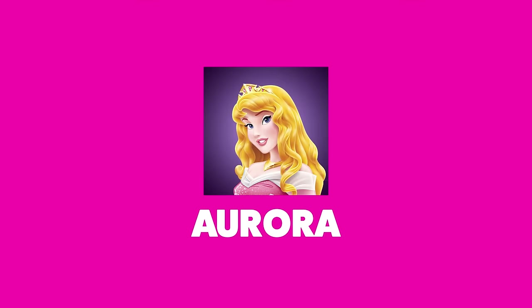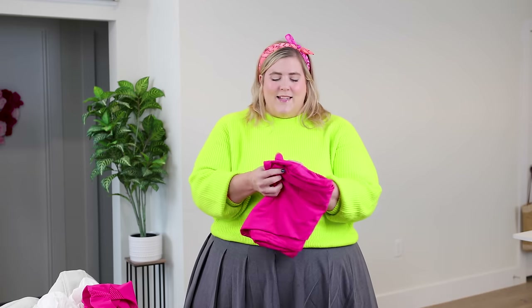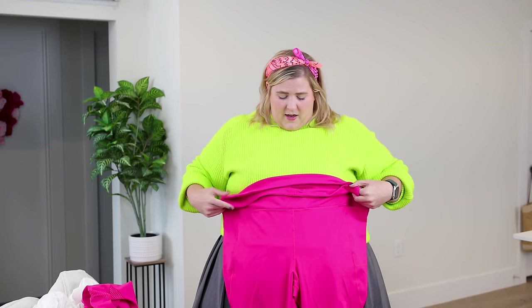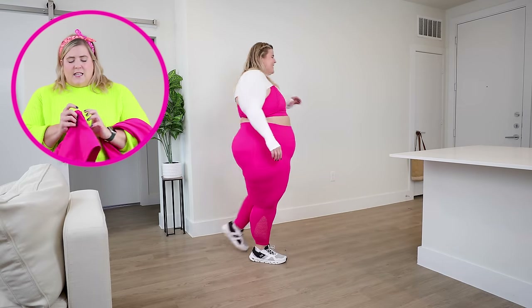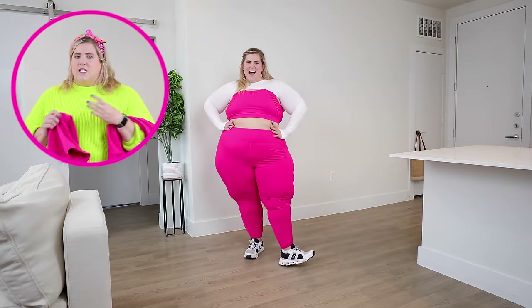Our next look is inspired by Aurora, or Sleeping Beauty. I'm obsessed with this because I think I did the best activewear look you could ever have for her. I just went straight with a hot pink workout outfit from Torrid — we've got the bottoms and the matching top. What I really like about this set is it has this kind of meshy insert that just looks cool.